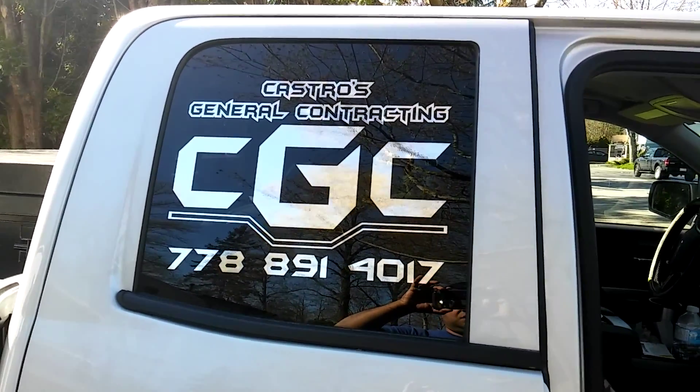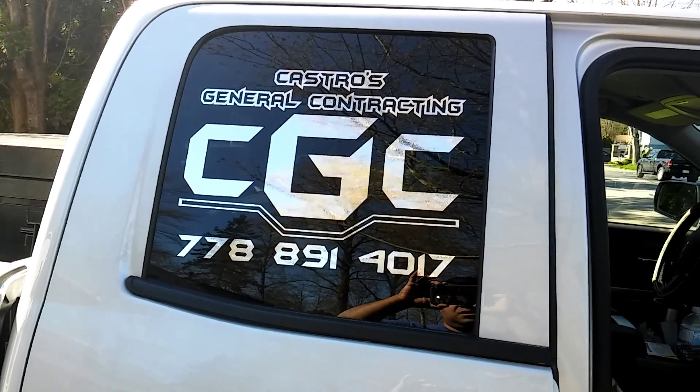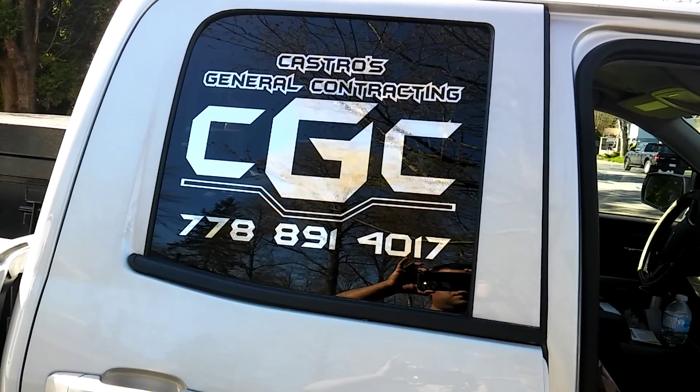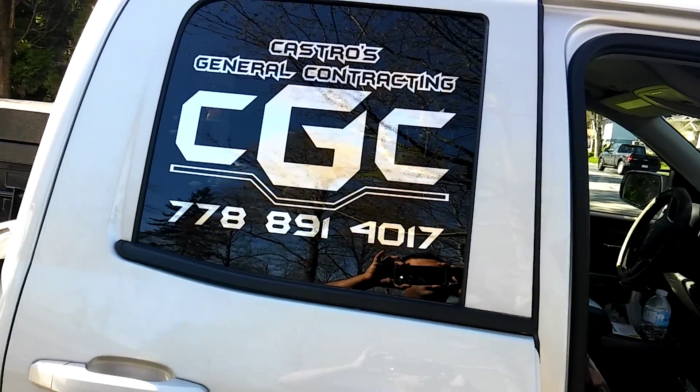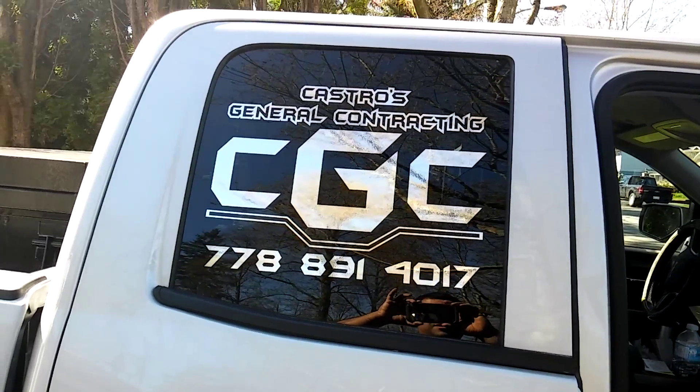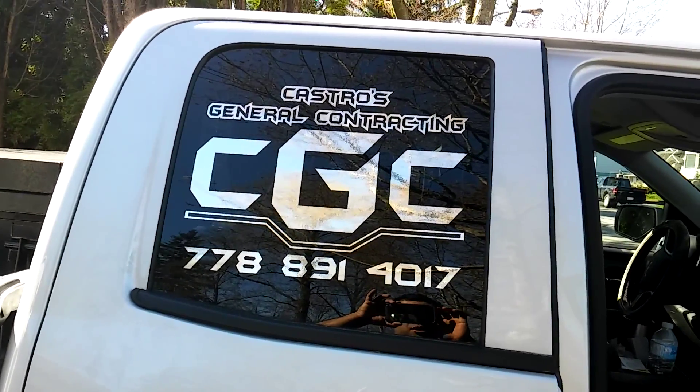Thank you guys, I'll see you in the next one. Thanks for watching. Always like and subscribe — subscription is free, no monthly payments. Like also, thanks, bye.